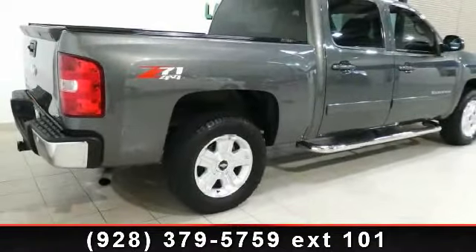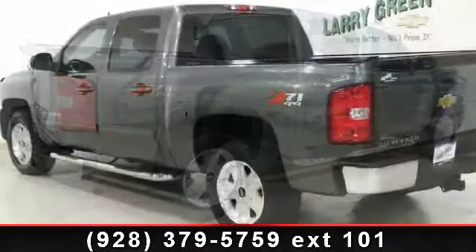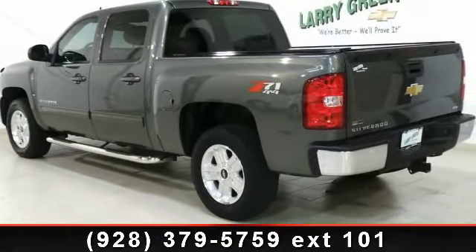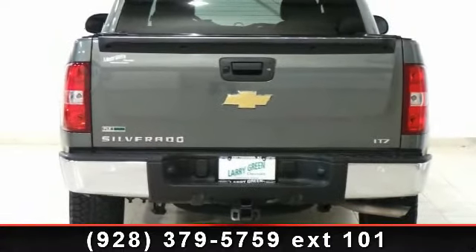Some of the top features included with this vehicle are driver illuminated vanity mirror, leather seats, adjustable steering wheel, locking limited slip differential, leather steering wheel, child safety locks, and traction control.